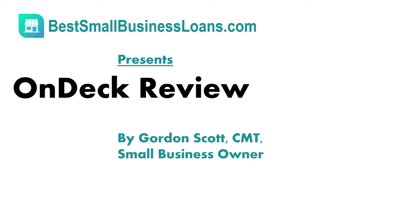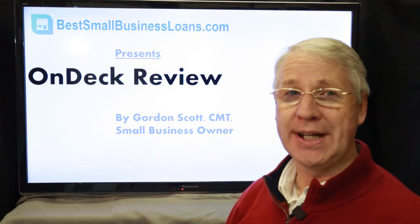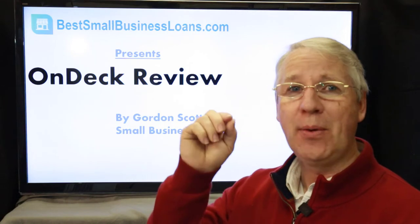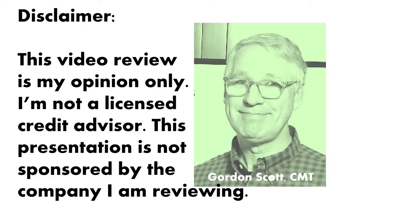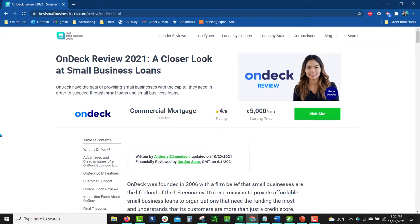If you own a small business and are considering getting a loan from an alternative lending source such as OnDeck, then my OnDeck review will be useful for you. I'm not a licensed credit advisor — this review is my own opinion. It's not sponsored by OnDeck; it is sponsored by BestSmallBusinessLoans.com, a must-read site for small business owners looking for alternative sources of funding.